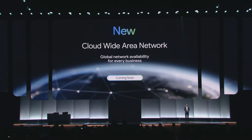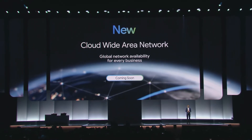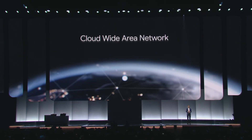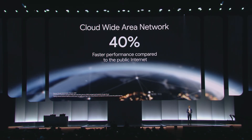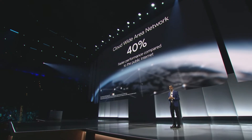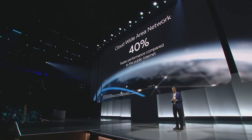Cloud WAN leverages Google's planet-scale network. It's optimized for application performance and delivers over 40% faster performance while reducing total cost of ownership by up to 40%. Companies like Citadel Securities and Nestle are already using this network for faster, more reliable solutions.